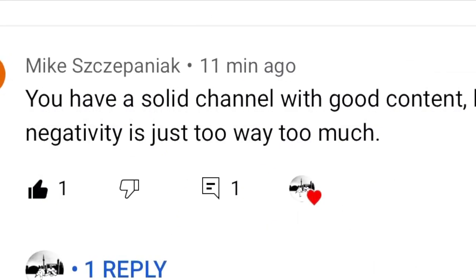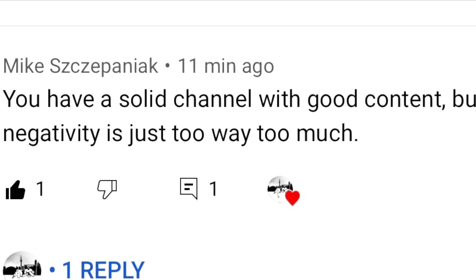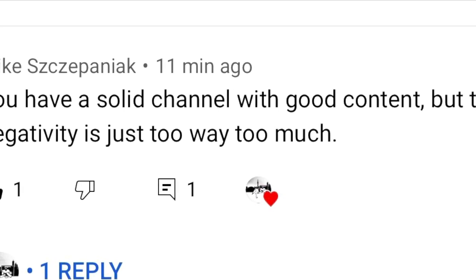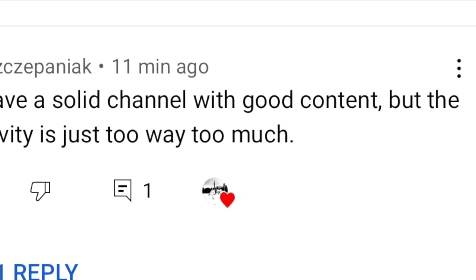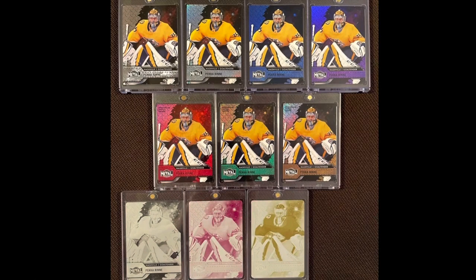Welcome back to Snipe City Cards. Mike has had enough of my complaining — he says my negativity is way too much, and Mike, you're probably right. On that last video I was not having a good day. Some people had to laugh at it, but we're going to try and stay positive going forward.